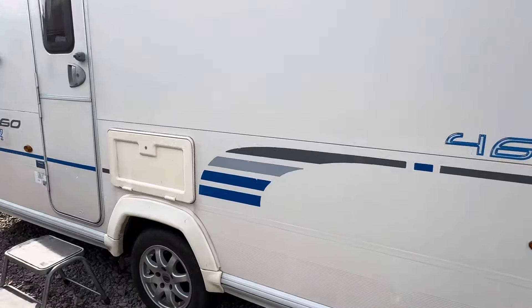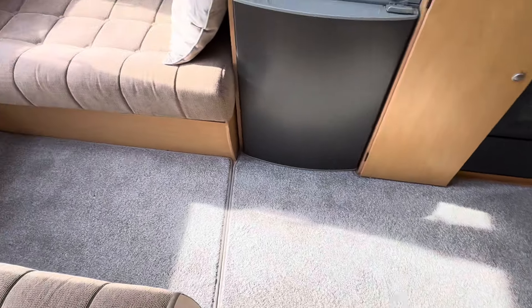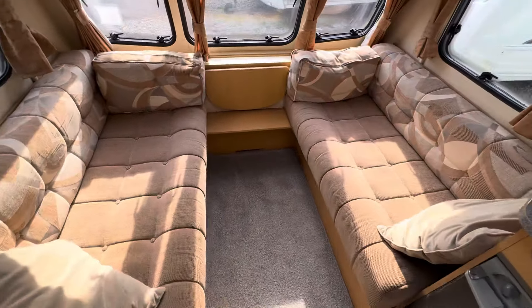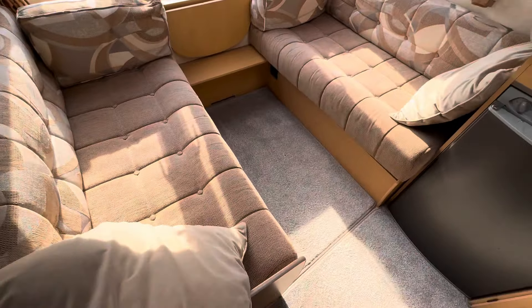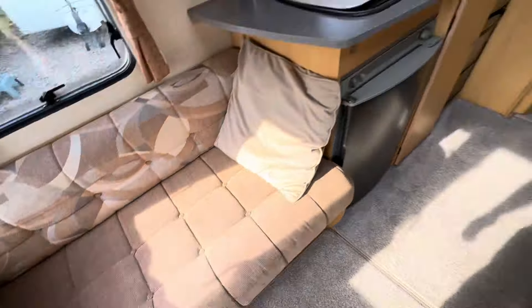We can always do a tow check for you as well if you're unsure. Let's have a look inside — they've had new carpets fitted as well, which is a nice touch. You've got the Thetford three-way fridge, and just zooming out, you've got the front lounge there that converts into a double. There's a pop-up table in the cupboard, and there will also be a freestanding table somewhere.